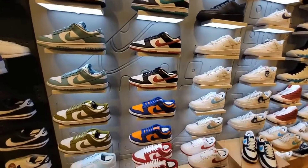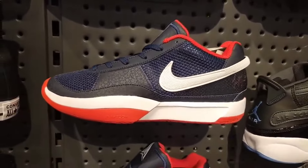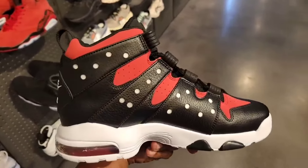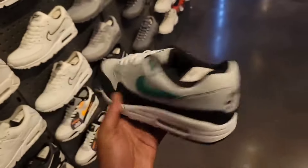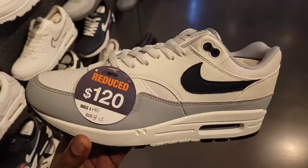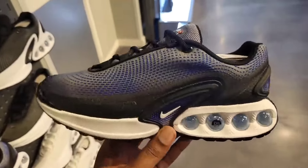Nothing really new on the dunk selection just yet. Got some Jordan Ones on sale — $90 bucks for this USA colorway, as well as the Scratch Barkley still here full retail. Not a bad colorway on these Air Max Ones — we've definitely seen it before, this colorway down to $130. This is definitely one of the newer colorways of the Air Max DN. Let me know if you guys are feeling these or not — white with the blue — definitely not mad at these at all.